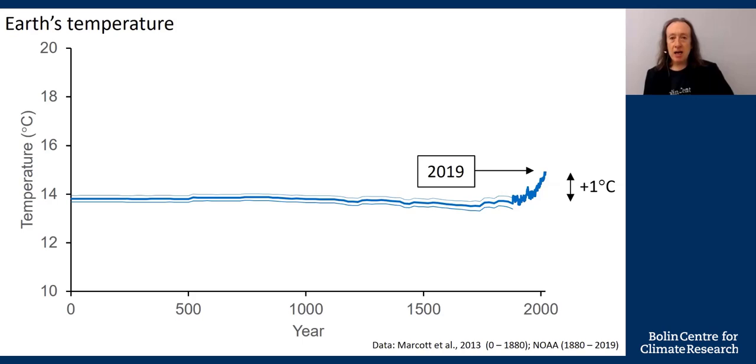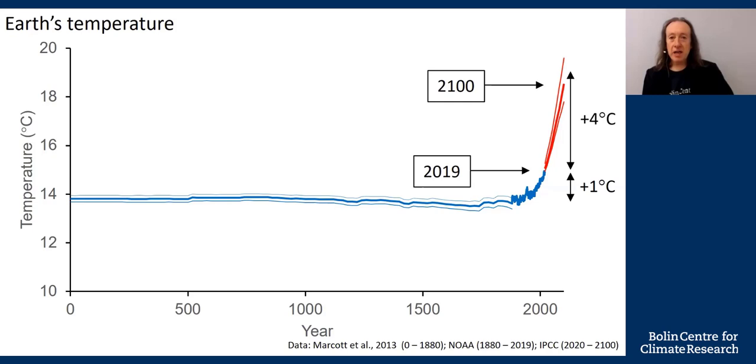Let me now add the IPCC forecast up to the year 2100. This is their business-as-usual forecast, which implies that we do not take any action to combat climate change. That would lead to a four degree warming compared to today. But what does four degrees actually mean? As geologists, we can look back in time and look at the world when the temperature was four degrees different.